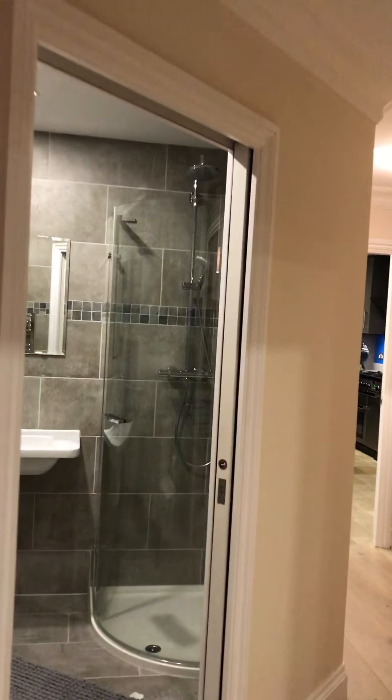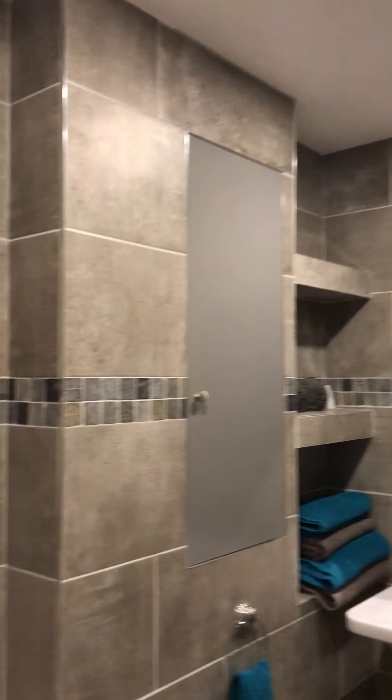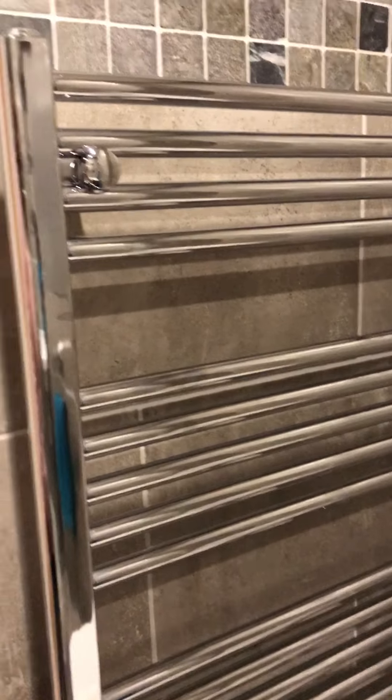Going through the hall, on your left you have a lovely guest cloakroom with basin, shower, floor-to-ceiling tiles, WC, and a large radiator.